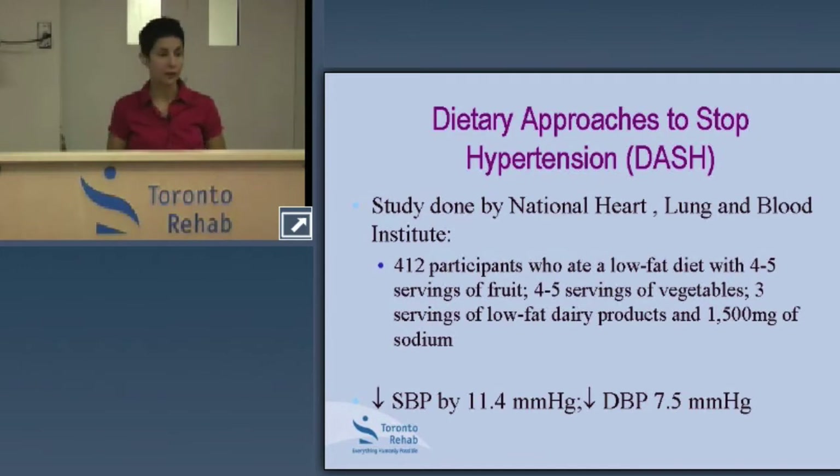This study looked at just over 400 people who followed a heart-healthy diet. They were instructed to follow a low-fat diet that included four to five servings of fruit as well as four to five servings of vegetables on a daily basis. They also included three servings of low-fat dairy products and lowered their sodium intake to 1,500 milligrams per day, while using whole grain foods as opposed to processed and refined foods.